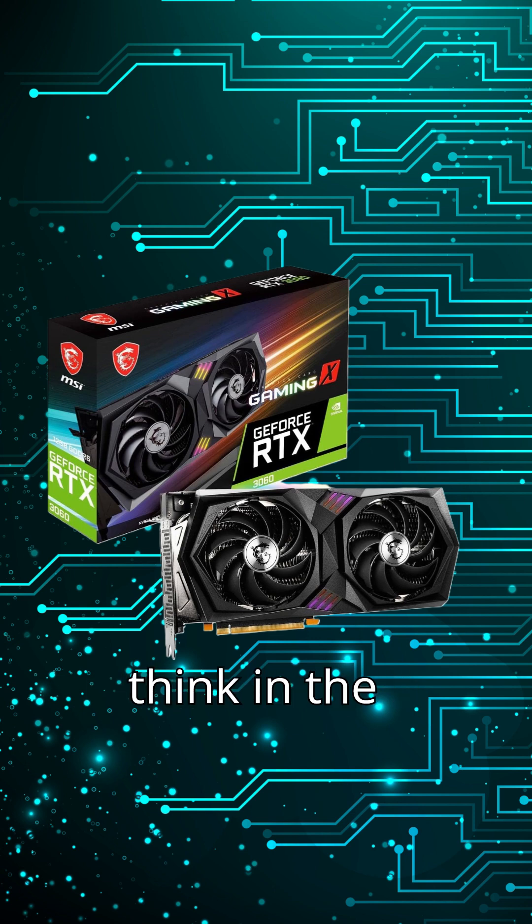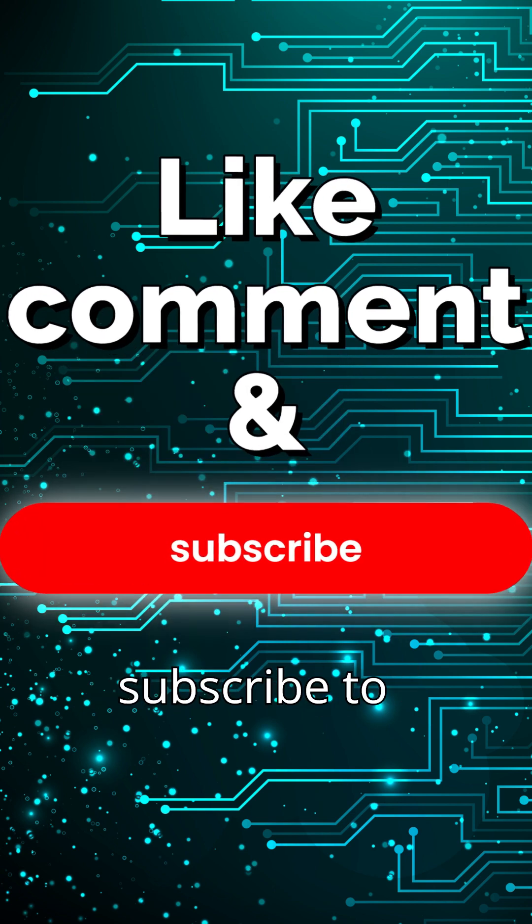Let me know what you think in the comments, and don't forget to like and subscribe to support my channel. See you in the next video.